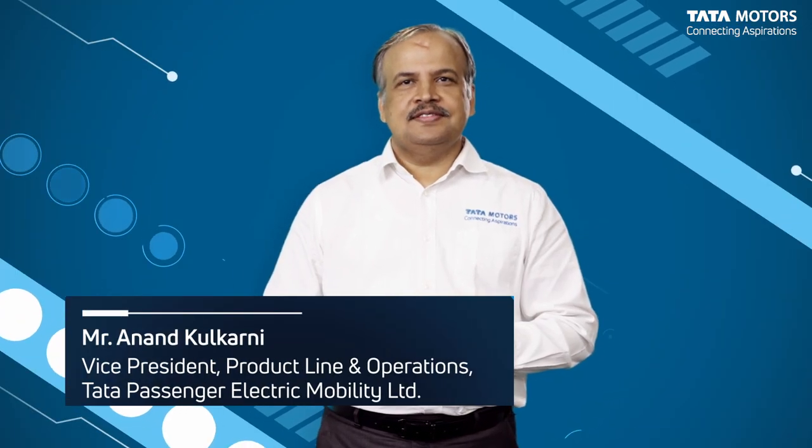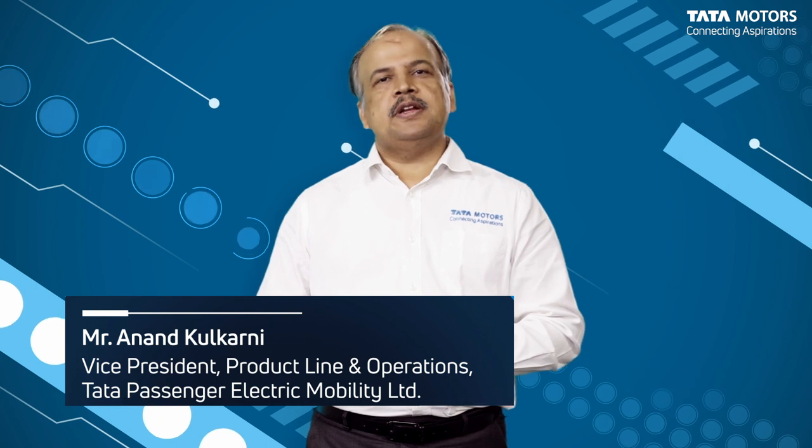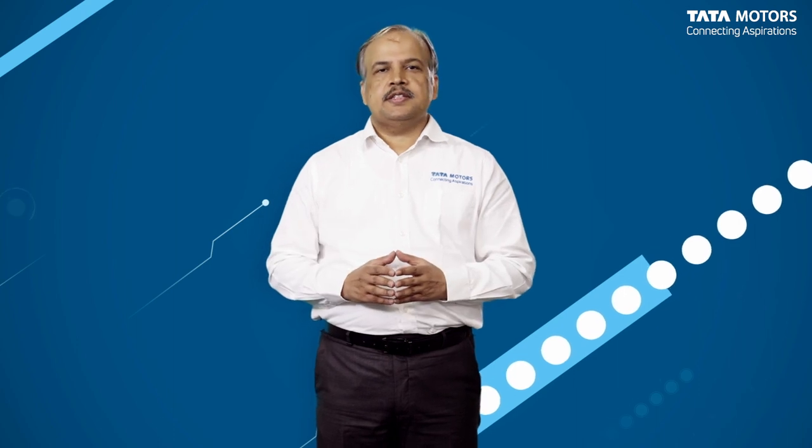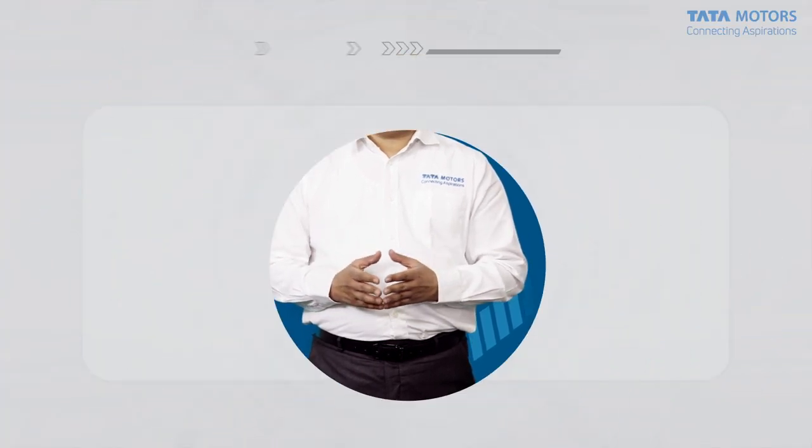Hello everyone. This is Anand Kulkarni from Tata Motors. Today I'm going to talk about an exciting and interesting topic of energy management in electric vehicles, or EVs as we call them. Battery EVs always carry a finite amount of energy on board, and even today recharging takes significantly longer than it would take to refuel an ICE engine vehicle. Range is perhaps the most critical aspect that defines the usability of an EV.